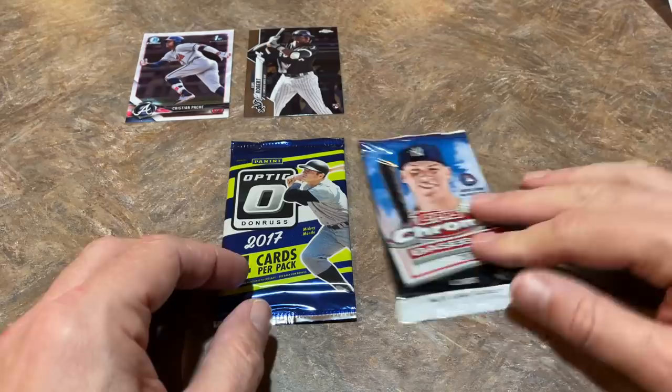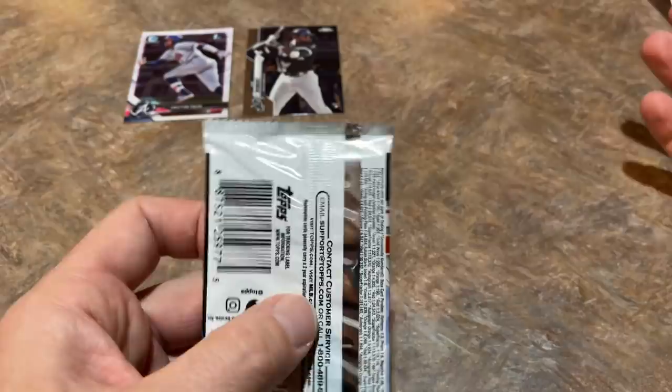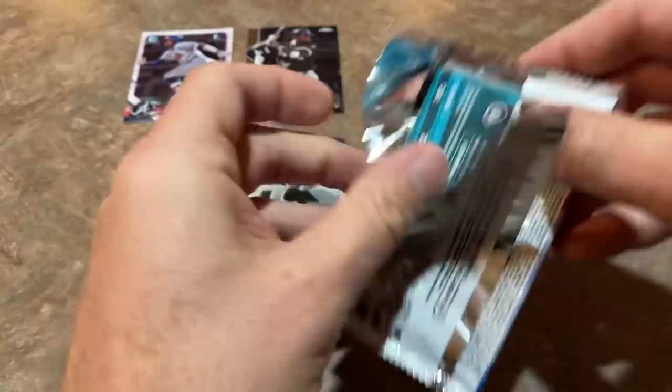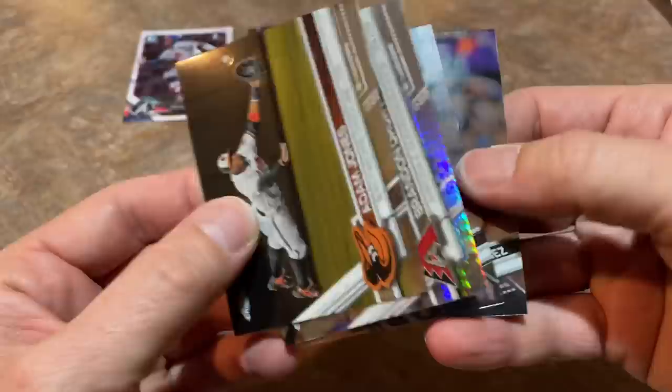No Judge there. Now the 2017 Chrome pack - I started doing baseball cards on my channel in 2017 and did Topps but never Optic, so I'm saving the Optic pack for last. In the Chrome: Adam Jones, a Brandon Drury refractor, Brandon Belt, and King Felix Hernandez. Down to our last pack - will we find an autograph?